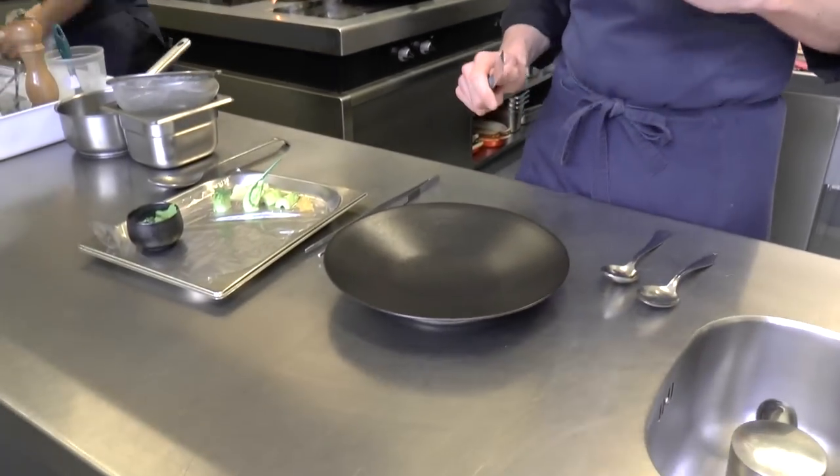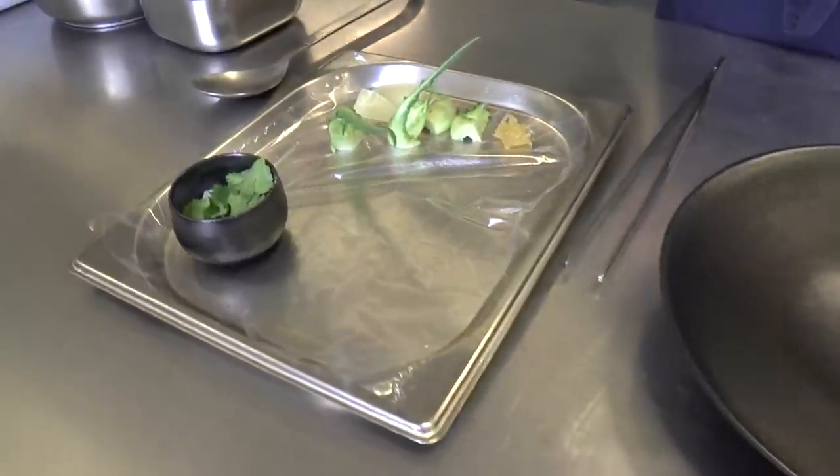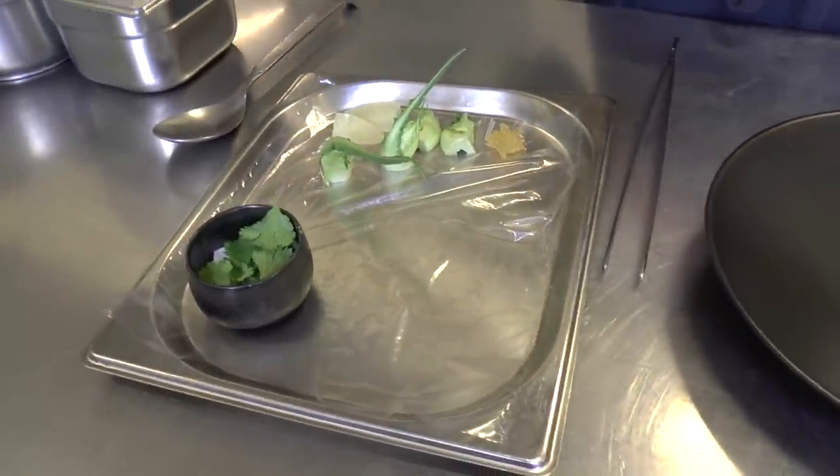We are using the bushel mussels together with a razor shell, carpet shell and scallops.